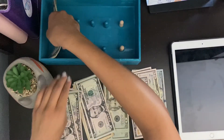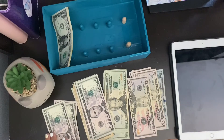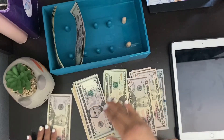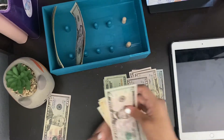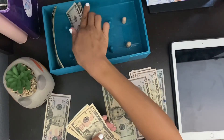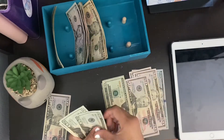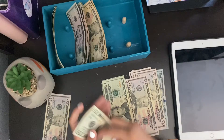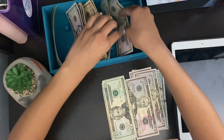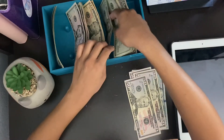Last time I got crispy $5 bills and it felt so nice. But I guess right now it's the ones. My bank, every time I go there, they always have crispy dollar bills, but it's usually lower denominations. Maybe next time it might be the tens — who knows? We'll put the fifties here, and the twenties. But yes, we're working with $676.